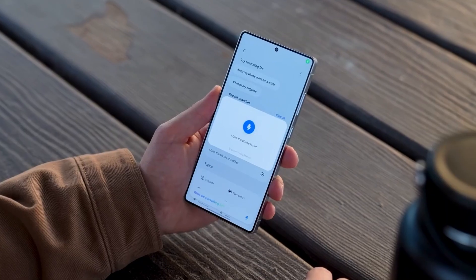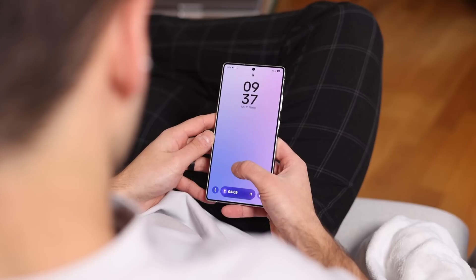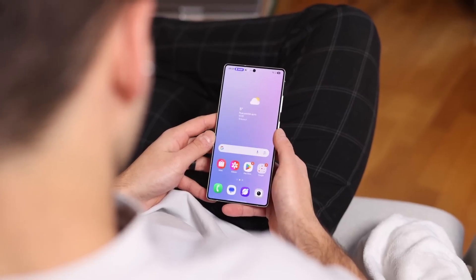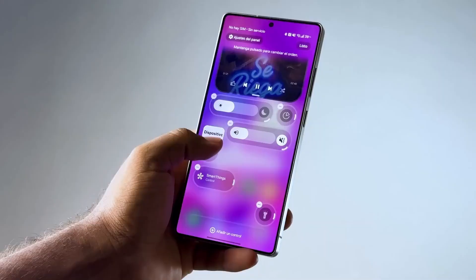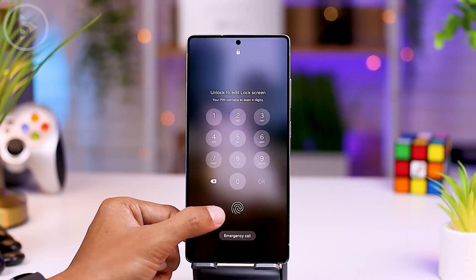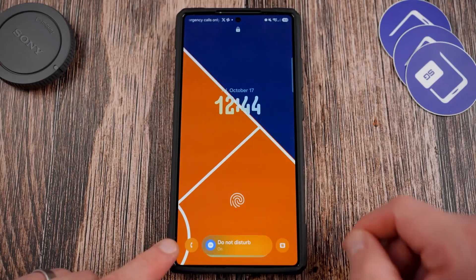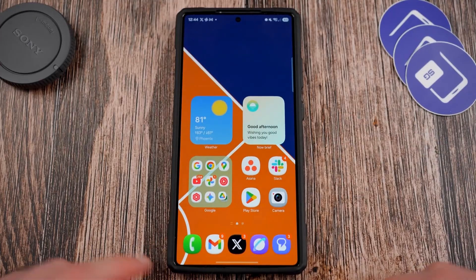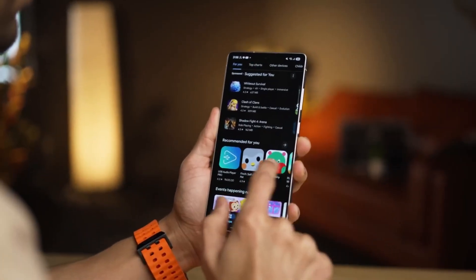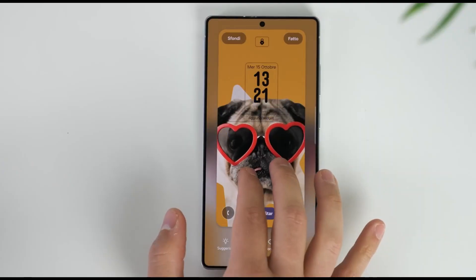Samsung has always been ahead when it comes to user experience. Each One UI update made our devices more refined, polished, and visually beautiful. But One UI 8.5 feels different — it's not focused on just looks but behavior. This update, built on top of Android 16, is all about smartness, privacy, and user intuition. Samsung wants your phone to act like it's paying attention to your habits, your patterns, and your lifestyle. The company's vision is to make your Galaxy phone adapt to you, not the other way around.